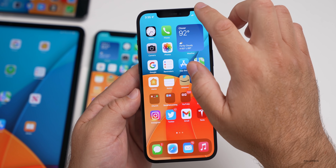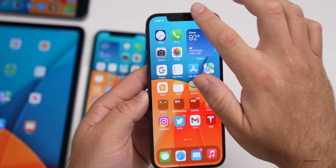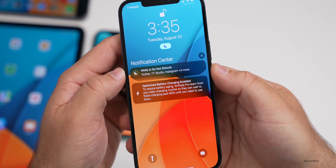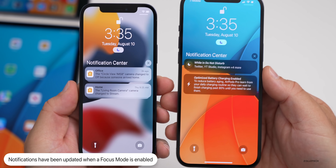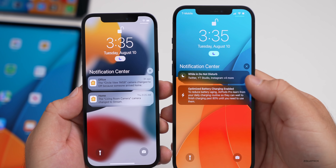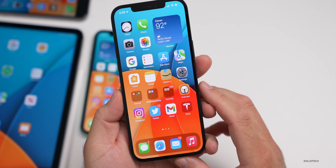When you have a Focus mode enabled, notifications look a little different. With Do Not Disturb turned on, pulling down notifications shows 'Notification Center while in Do Not Disturb' with a slightly different look. Comparing to beta 4, the summary and overall appearance is different — they've redesigned it just slightly.